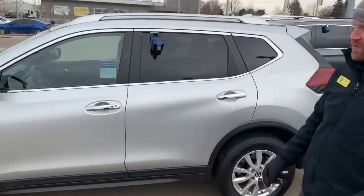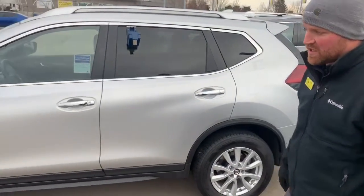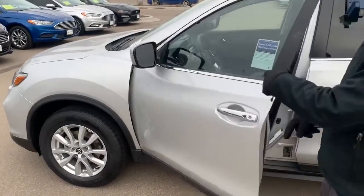This thing is all-wheel drive. It's a beautiful silver, very clean, very well taken care of. It has some brand new Hankook tires on there.